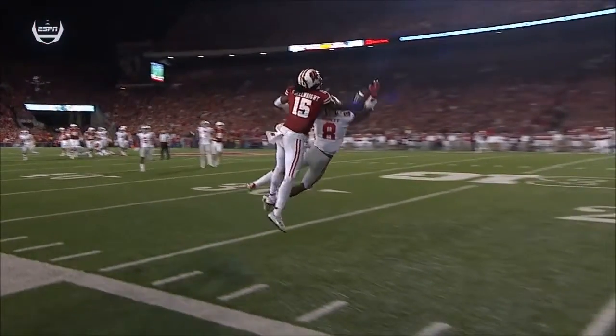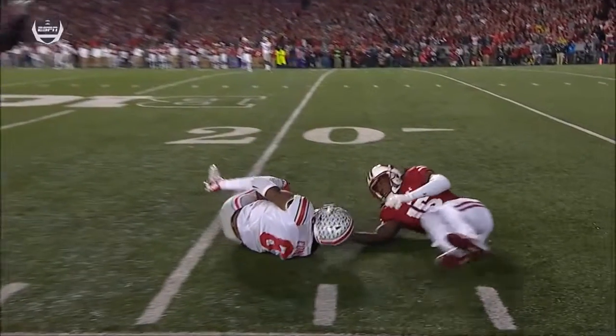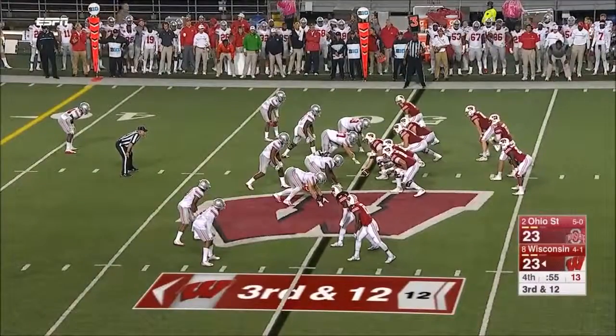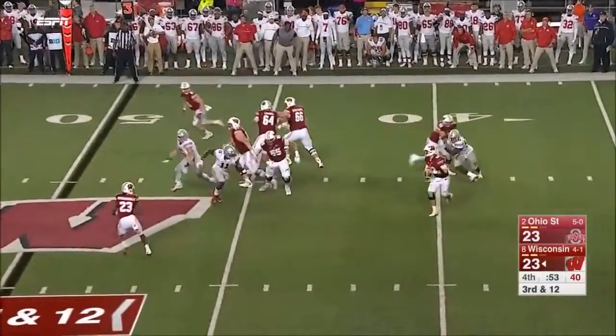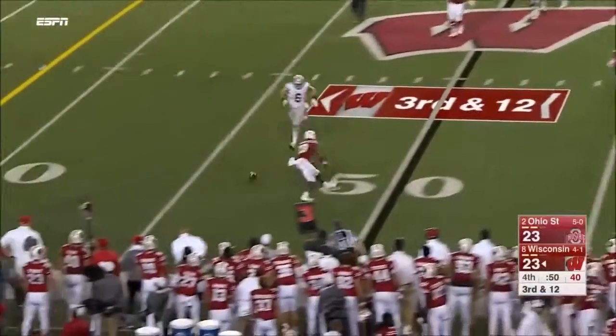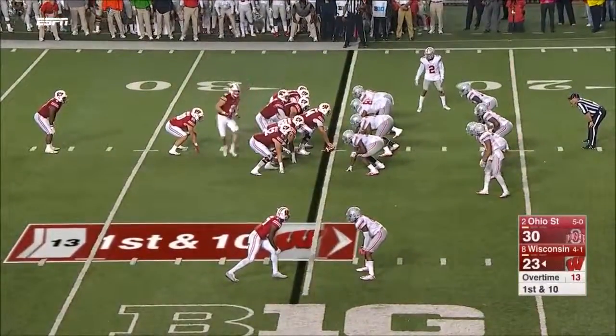What an incredible catch — all that technique aside, it's just a crazy catch. Ohio State's had it now. Tony Brooke rolling away from the pressure, flips it short, but behind Ogunbowale — must score to force double overtime.